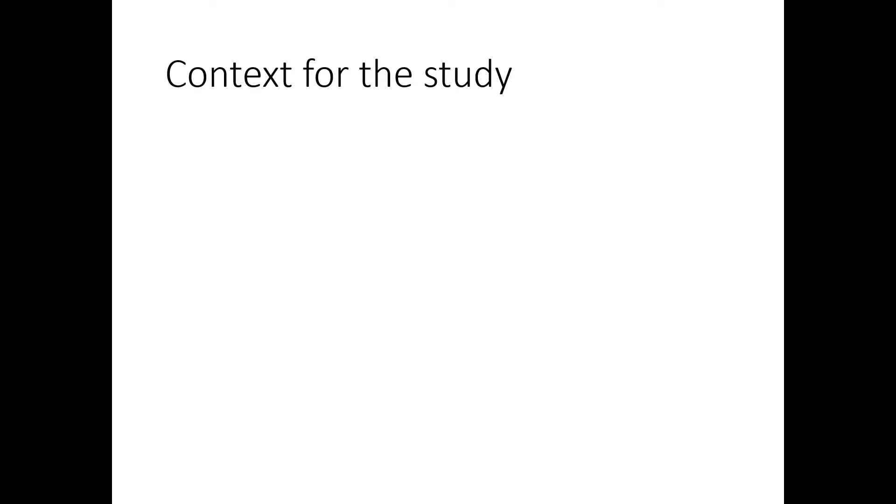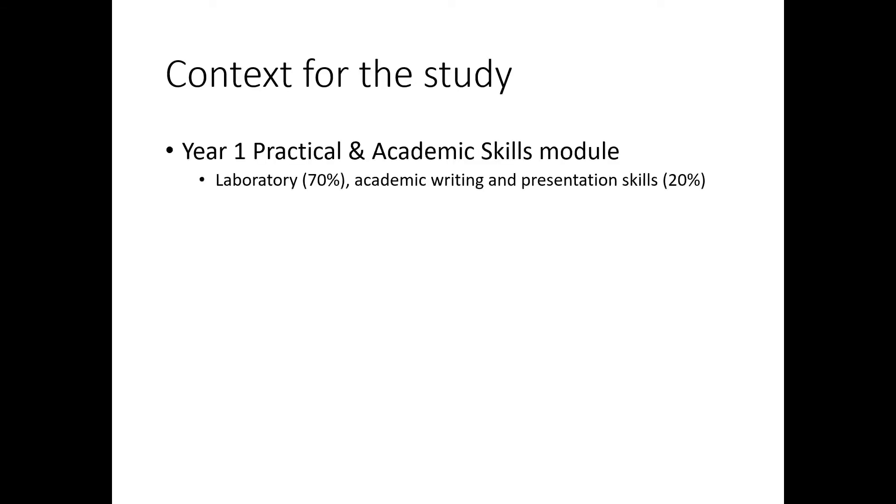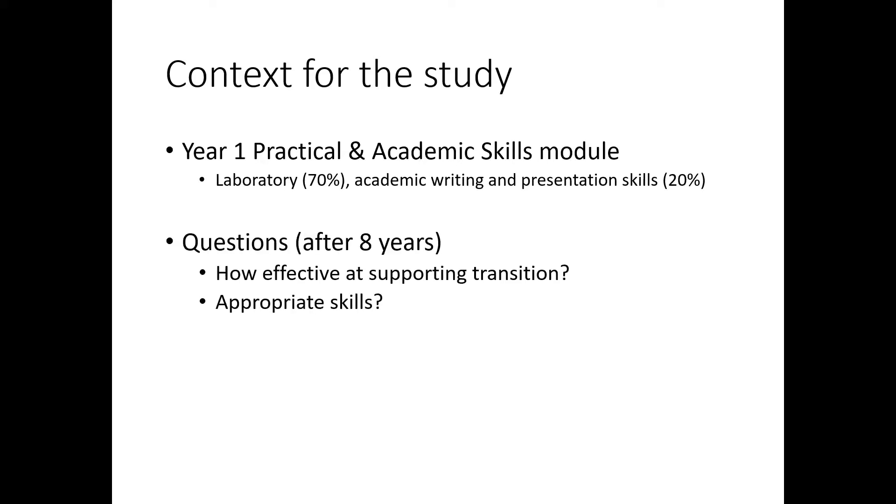So what was this study that we were looking at? We run a first-year unit which is designed to teach students practical and academic skills. We get into academic writing and literature searching and all of those things. It's now been running for about eight years and our question was: how effective is this at developing those skills, at supporting the students as they transition from school to university, and are the skills that we decide to teach appropriate and the ones the students actually need?